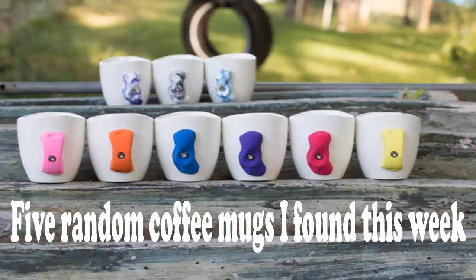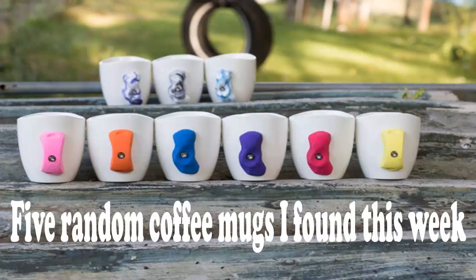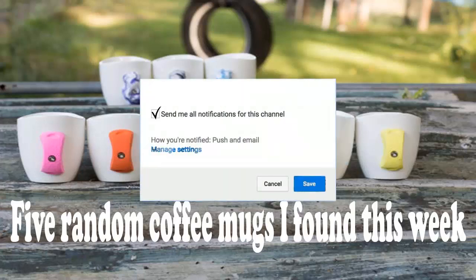Hello beautiful people, my name is Iqbal and welcome to my channel. In this video I will tell you 5 random coffee mugs that I found. Before starting, make sure to subscribe to my channel and hit the bell icon for future videos.